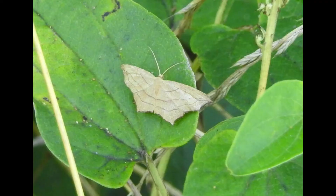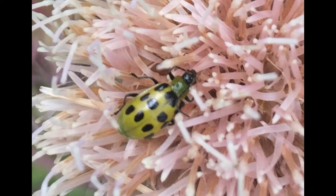Evening bats are very important predators on insects, especially agricultural pests. They feed primarily on beetles, moths, and leafhoppers, including the spotted cucumber beetle, which is the adult form of the southern corn rootworm.